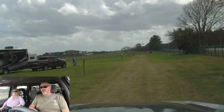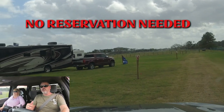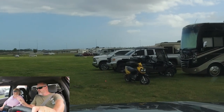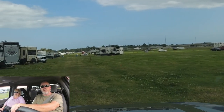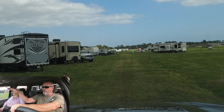No reservation required. If you show up on Friday night ready to start the rally and every place is sold out, you are guaranteed to get a spot here for $21 a night per person. You can set up as far out as you want.